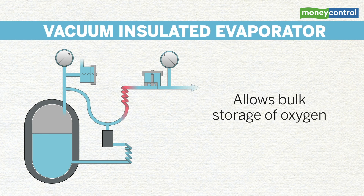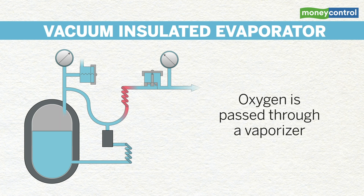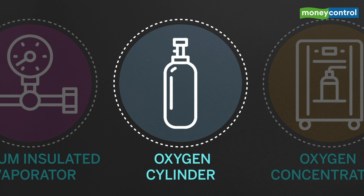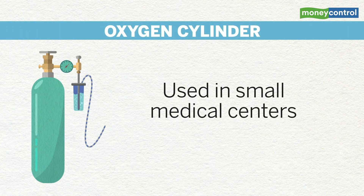For medical applications, the liquid oxygen is evaporated into a concentrated supply. Oxygen is drawn off as needed, passed through a vaporizer, turned into gas, and piped to individual wards. Oxygen cylinders are used in small medical centers, often with low patient capacity.